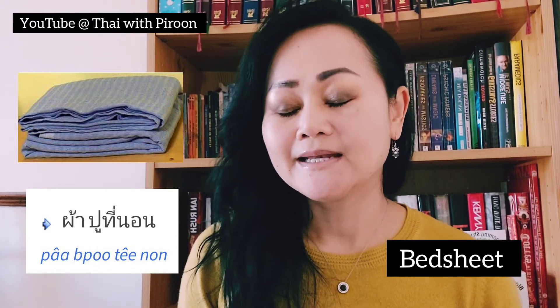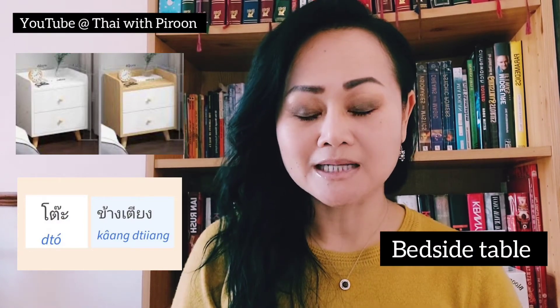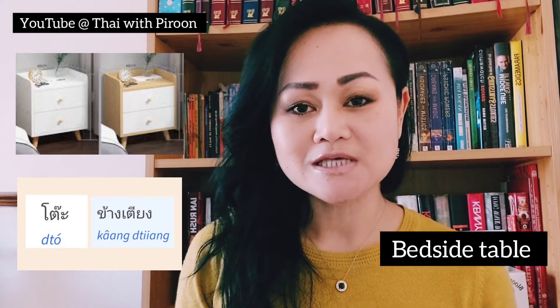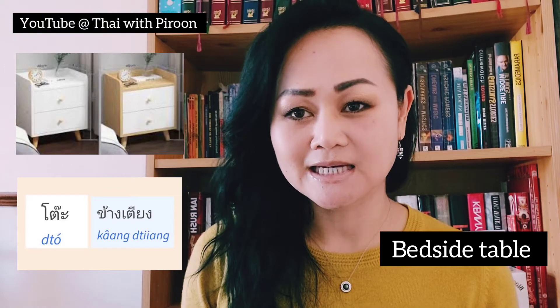Next we have the bed sheet, which is 'papu tinon'. And now we have the bedside table, which is — or sometimes you also say it another way.